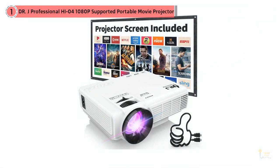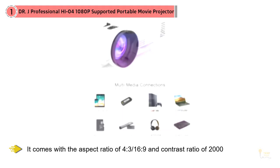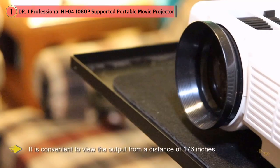Supporting the highest 1080p resolution, this HI-04 mini projector is a professional quality projector. It comes with an aspect ratio of 4:3 and 16:9, and a contrast ratio of 2000:1. It's convenient to view the output from a distance of 176 inches with a projector distance up to 5 meters.